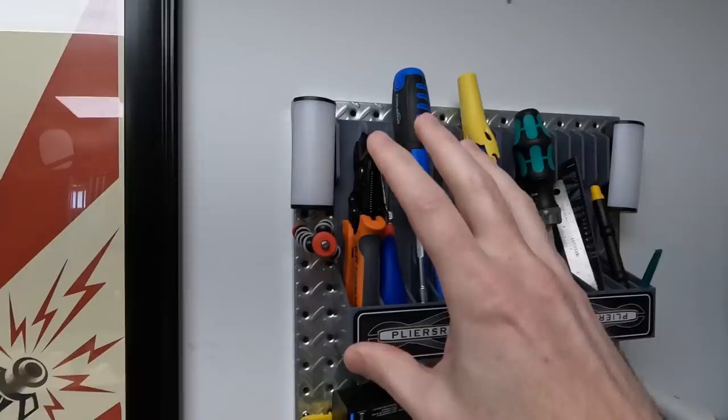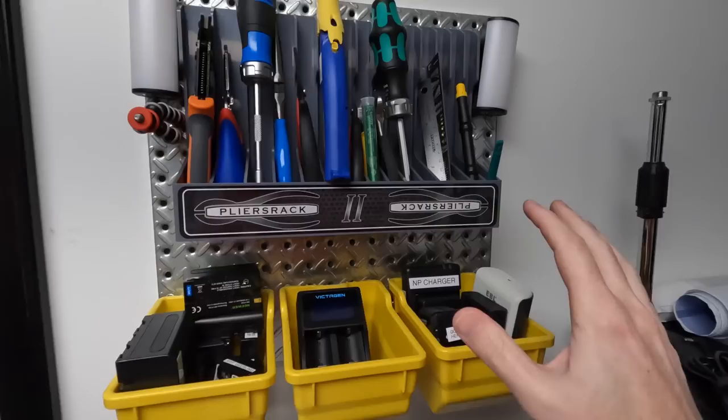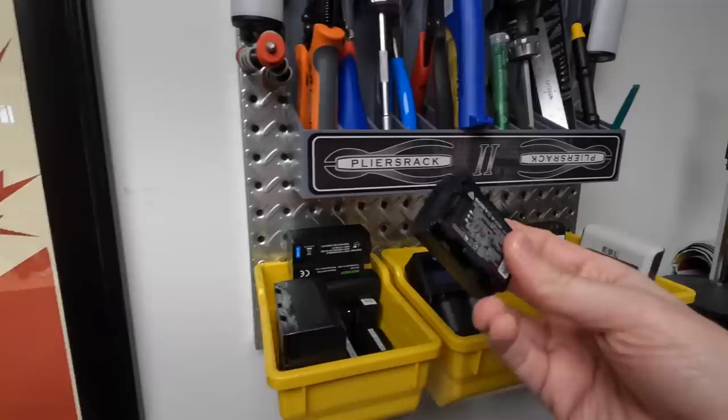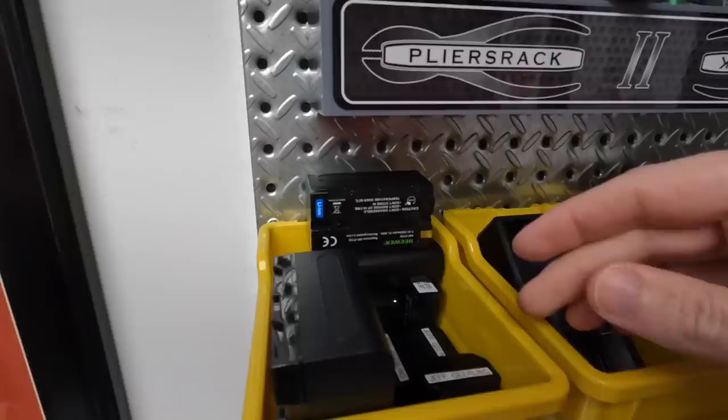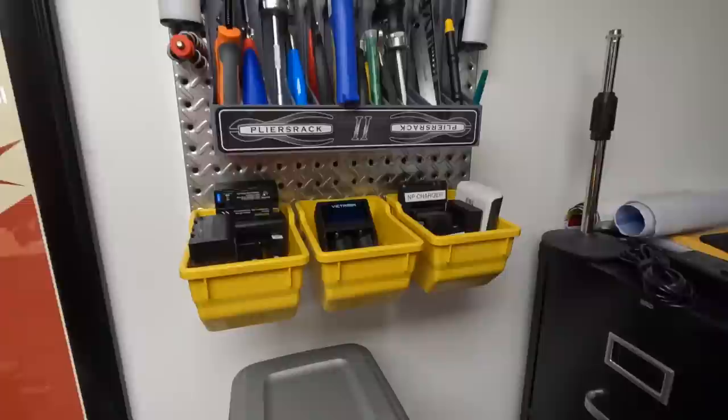I can grab one of these magnetic lights and also this little magnetic tripod, screw it in, and have a little light wherever I need it for little things like Raspberry Pis. I also put all my chargers in here — this one does 18650s and smaller, this one does NP batteries used for lighting and video equipment. I have my extra batteries for Sony cameras, and the GoPro ones are somewhere else, plus a double-A and triple-A charger, Sony charger, GoPro charger.